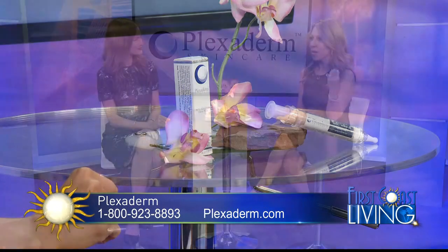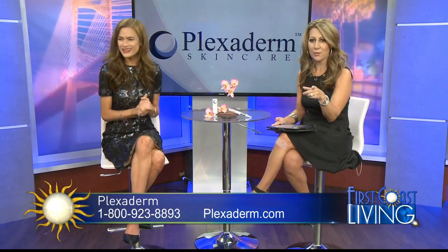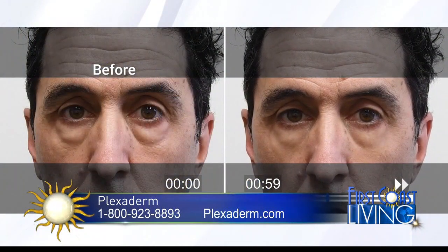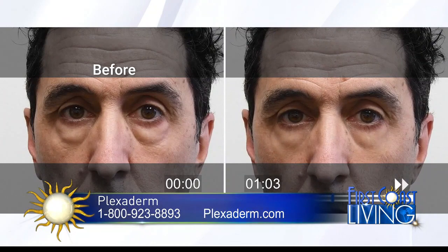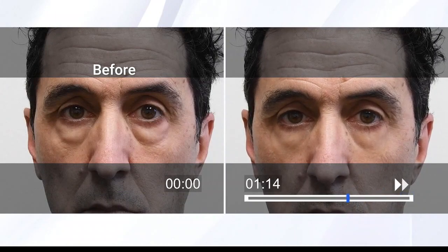The guy in the video with the under-eye bags — we're starting to see some dramatic results. We are just approaching one minute and you're already starting to see visible results. That's just incredible after just a little over a minute.